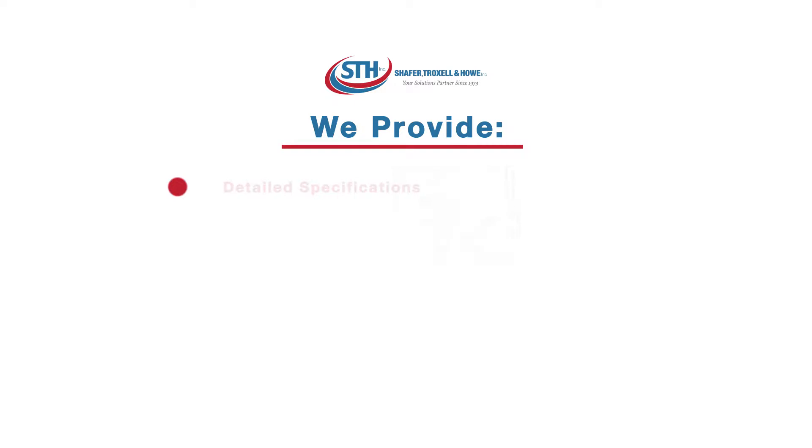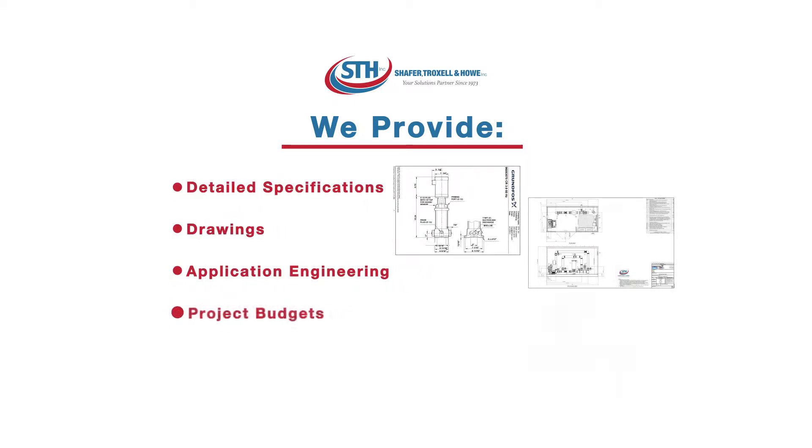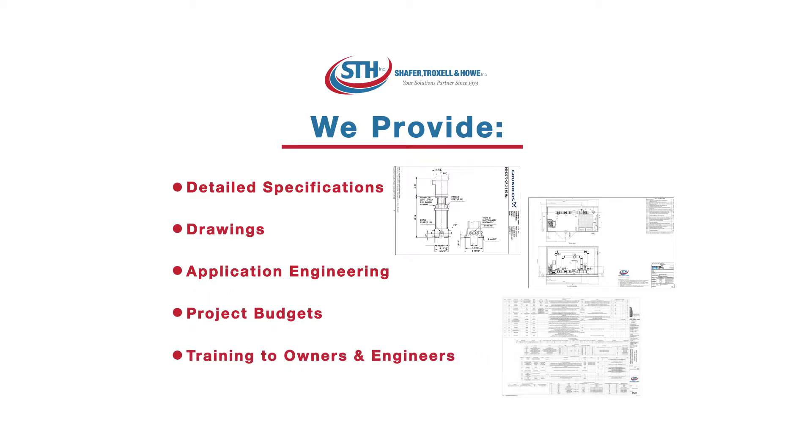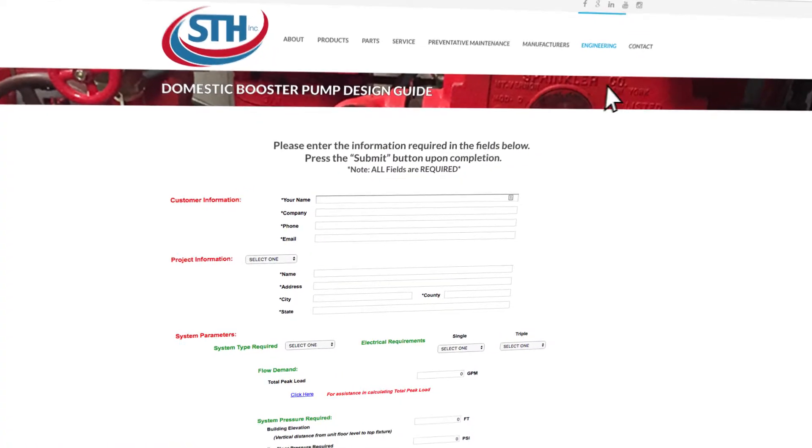We provide detailed specifications, drawings, application engineering, project budgets, and training to owners and engineers for each specific application. Our website also offers engineering design guides to gather the important information we need to get your project started.